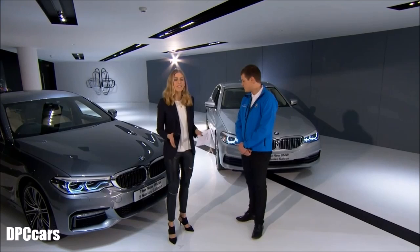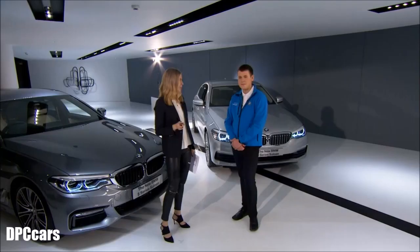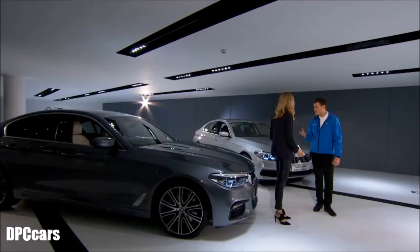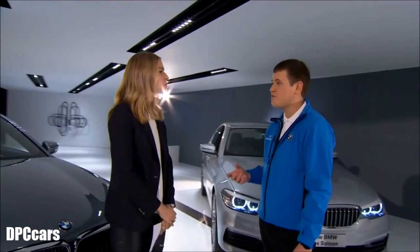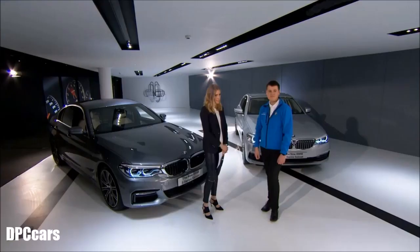This car is considered the most innovative in its class, and once you see how much tech and innovation is really there, you understand why it makes that claim. It has won not one but two What Car? awards already this year — What Car? Luxury Car of the Year, and the 5 Series also won overall Car of the Year for 2017. The car hasn't even launched in the UK yet, so what a fantastic start.